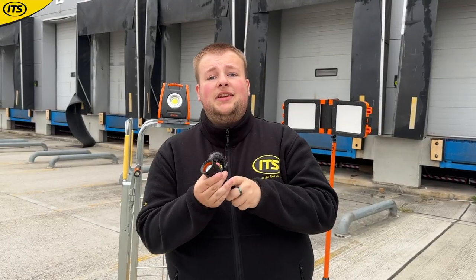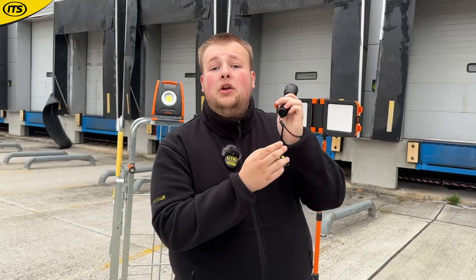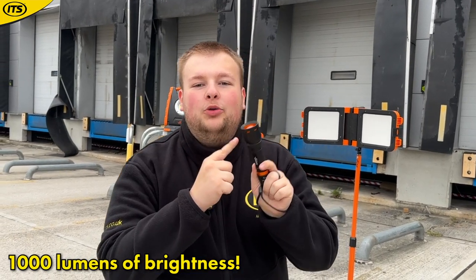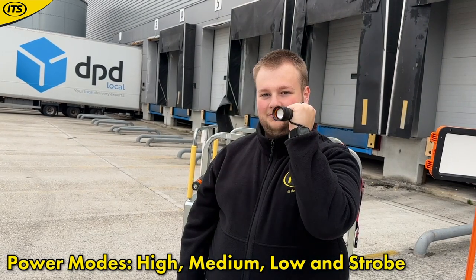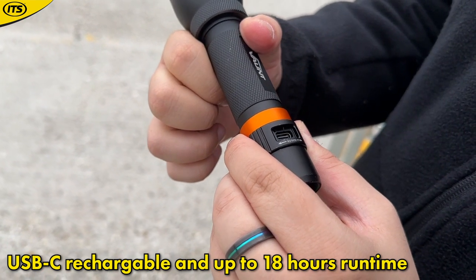Still looking at torches — this model has a unique beam focusing mode. By twisting and adjusting the head, you can control whether it has a narrow beam or a wide beam, great for looking into narrower details. The brightness is insane — 1000 lumens out of this torch, with a beam distance of 350 meters. You get four power modes: high, medium, low, and strobe. It is USB-C rechargeable giving you a lifetime of up to 18 hours on one charge.